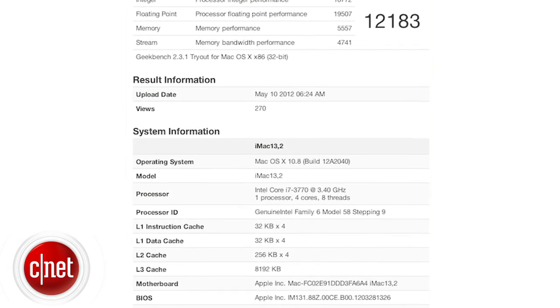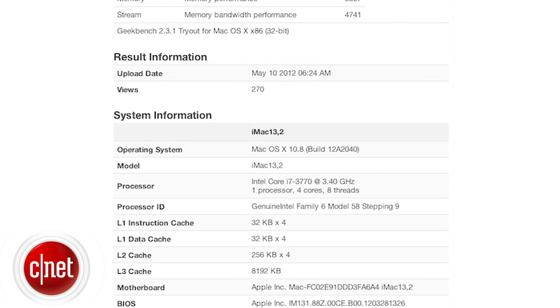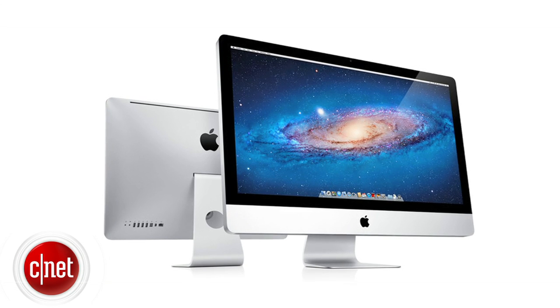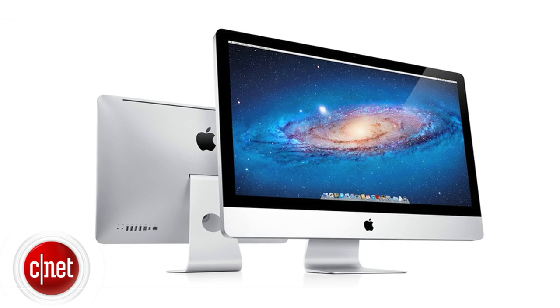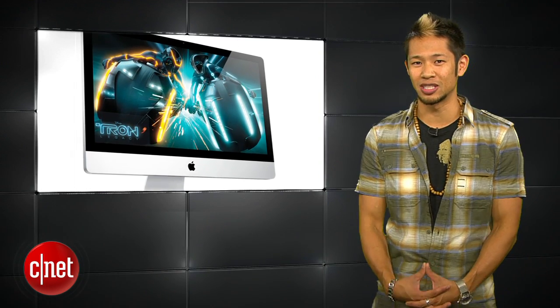The new iMac identified also brings an Ivy Bridge Core i7 processor but this one's running at 3.4 gigahertz. The other news here — still no Mac Pro. Now premature benchmarks have shown up before the release of Apple products in the past, so these are some decently reliable tidbits of info.